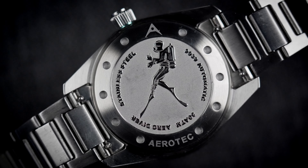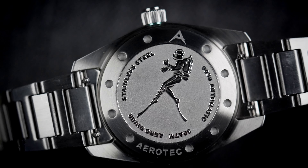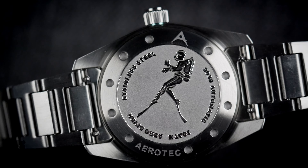Behind the case back we'll find the ever-reliable and thin Miyota 9039. You'll hear this rotor as per normal, but not excessively so in my time with it.